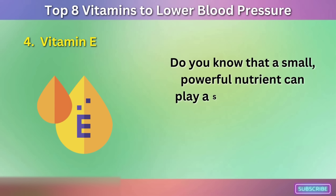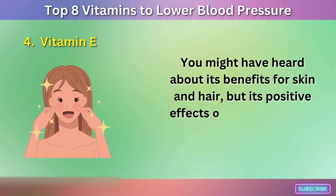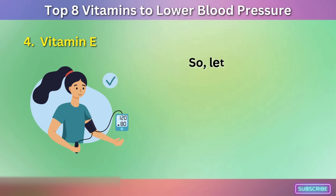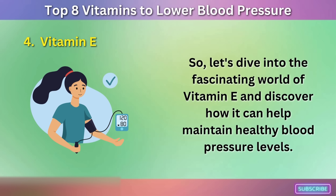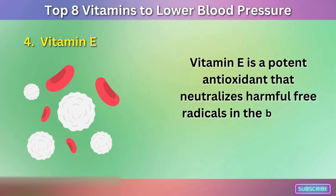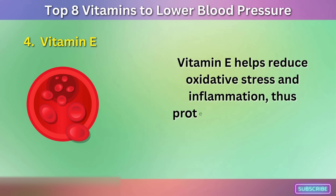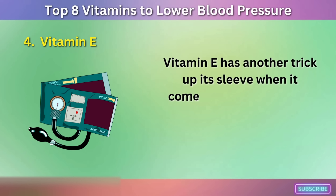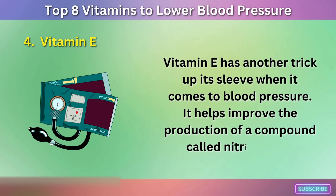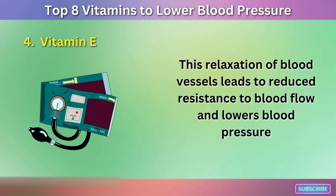Vitamin E is a small but powerful nutrient that can play a significant role in maintaining healthy blood pressure levels. You might have heard about its benefits for skin and hair, but its positive effects on blood pressure are lesser known. Vitamin E is a potent antioxidant that neutralizes harmful free radicals in the body. By scavenging these free radicals, vitamin E helps reduce oxidative stress and inflammation, protecting blood vessels and supporting cardiovascular health. It also helps improve the production of nitric oxide, which relaxes blood vessels, leading to reduced resistance to blood flow and lower blood pressure.